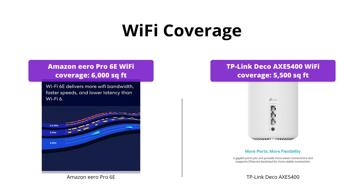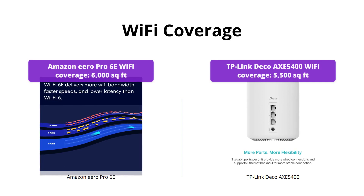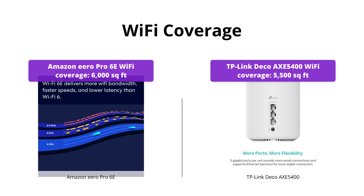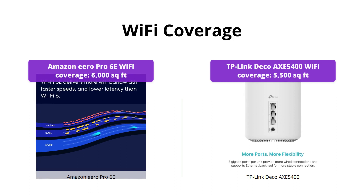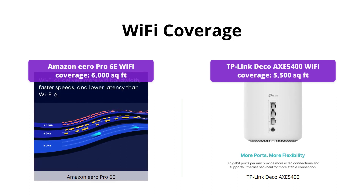The Amazon Eero Pro 6E provides network coverage of up to 6,000 square feet with support for 100+ connected devices, making it perfect for larger homes or offices. The TP-Link Deco AXE5400 covers up to 5,500 square feet with support for up to 200 devices. Both systems are great for homes with multiple devices — it depends on the size of your space.